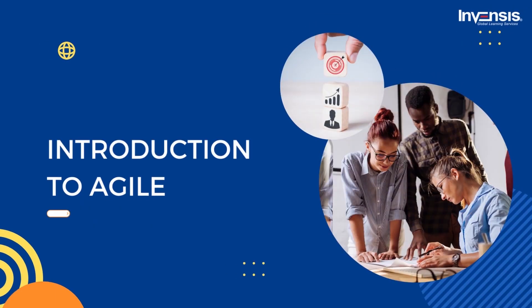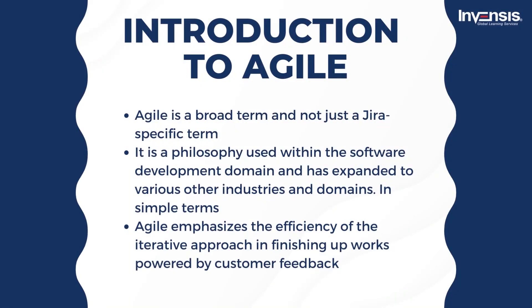Now we shall understand the term Agile. Agile is a broad term and not just a Jira-specific term. Agile is a philosophy used within the software development domain and has expanded to various other industries and domains. In simple terms, Agile emphasizes the efficiency of the iterative approach in finishing up works powered by customer feedback, where solutions are delivered incrementally through a continuous approach. As a result, teams implementing Agile philosophy can move quickly and adapt to ever-changing specifications without huge efforts. The Jira software has many major features designed specifically by Agile philosophy, including Scrum and Kanban frameworks. It's imperative to note that your team doesn't become Agile just by using Jira software — instead, Jira helps teams in the process of becoming truly Agile.